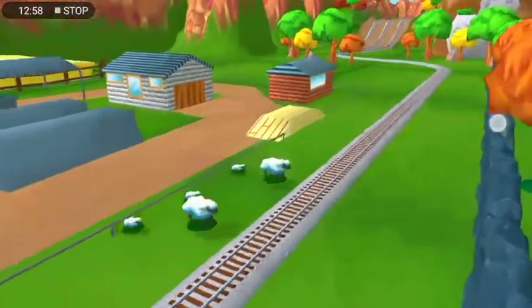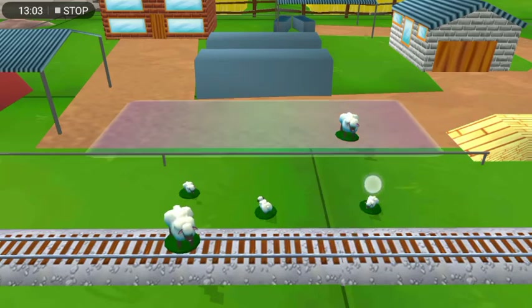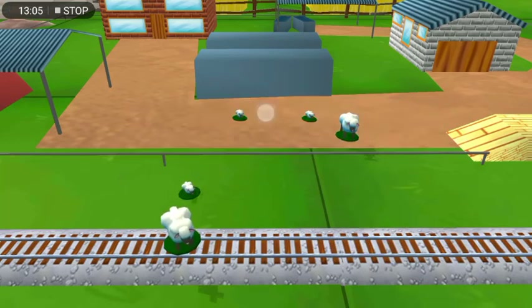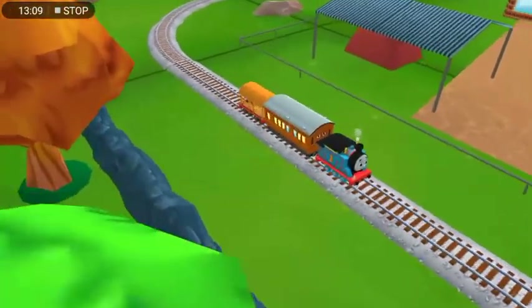Oh no! Sheep have wandered onto the tracks! You can help out by dragging them back into their pen. Well done! Great! Thanks a lot for your help!